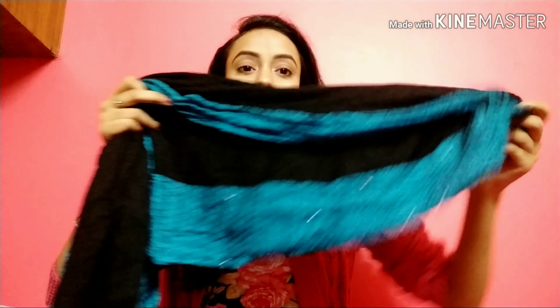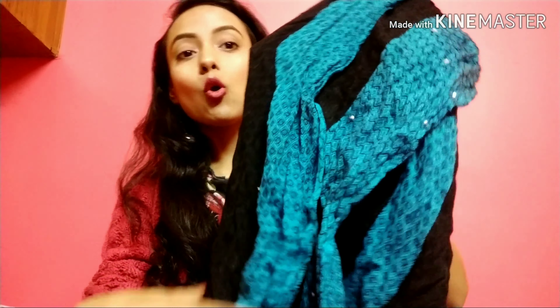Then I have a blue and black color shawl which has small glitter particles attached to it. This is also a nice shawl. This was gifted to me so I don't know the exact amount, but the material is kind of the same as the other shawls I have. So I think its price will also be Rs. 100, or maximum Rs. 150, not more than that.